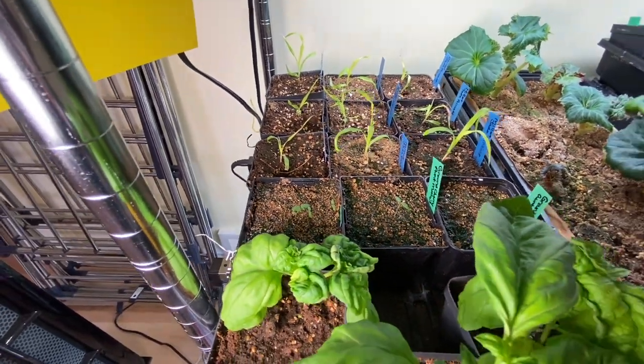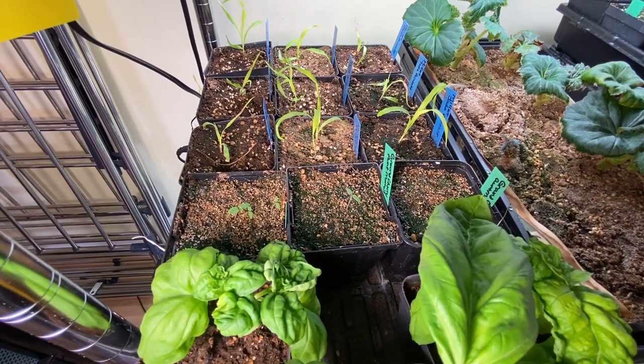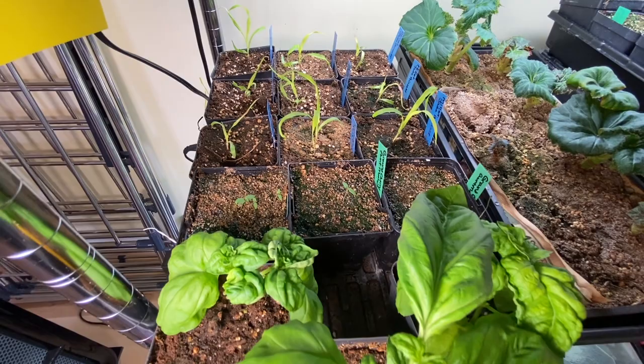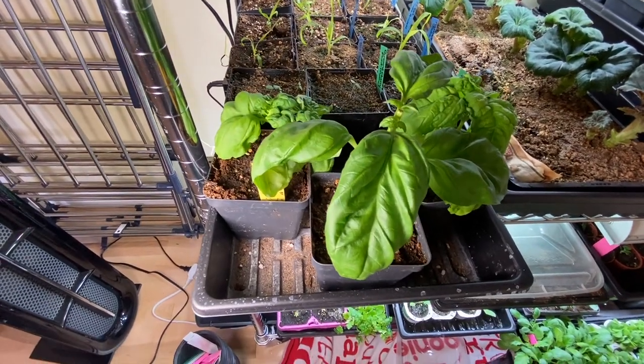The little grassy looking things are millet — this is Jade Princess millet, and it's supposed to be very much a princess when it comes to cold weather, so it'll be staying in my house for quite a while. Never grown it before. And then basil — I can't remember what variety, but basil. As you can probably see, I've been using it in my meals.